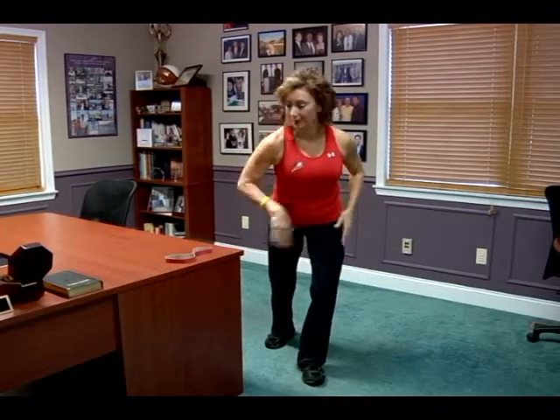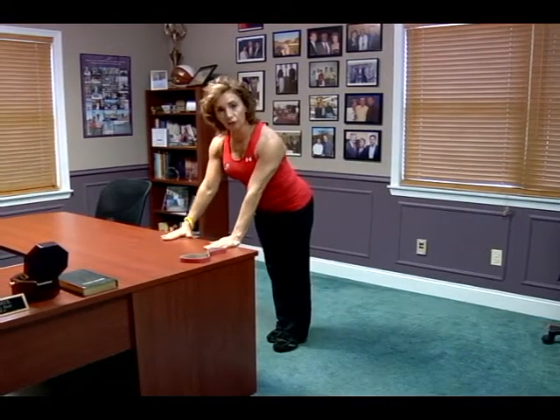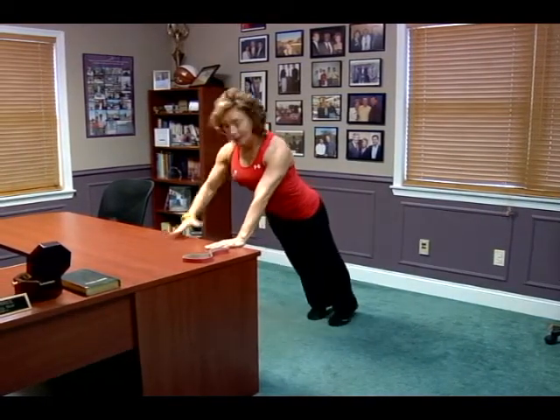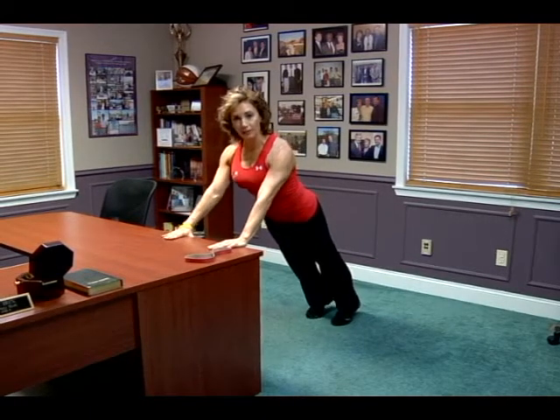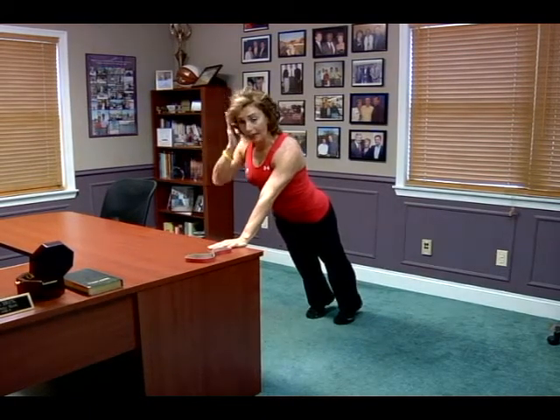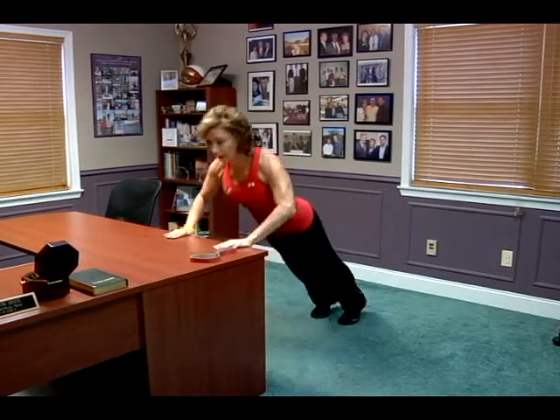The fourth tip I want you to do is the desk push-away — one of my favorite exercises, and I know it's going to become one of yours too. You can do the push-away against the wall or against the desk. Place your hands underneath your shoulders, your feet back, brace your core, shoulders engaged, focus on being a tall, long, strong plank from your head to your feet. Now simply bend your elbows and push away.